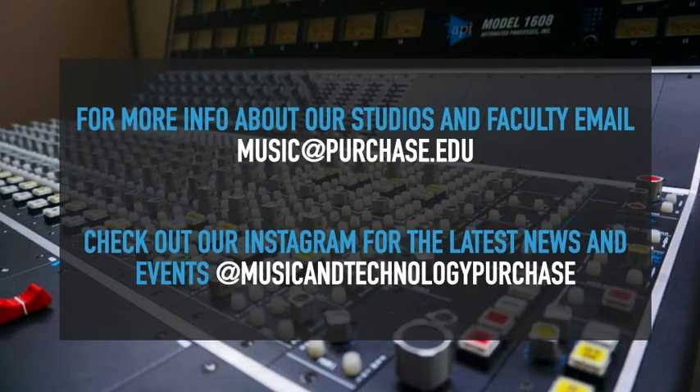For more info about our studios and faculty, you can email music@purchase.edu, as well as check out our Instagram for the latest news and events at musicandtechnologypurchase. I also want to give a shout out to our studio composition majors Nick Spataro and Matt Costello of the group Sunday Dinner, who created the music for this track. You can check them out now on all streaming services.